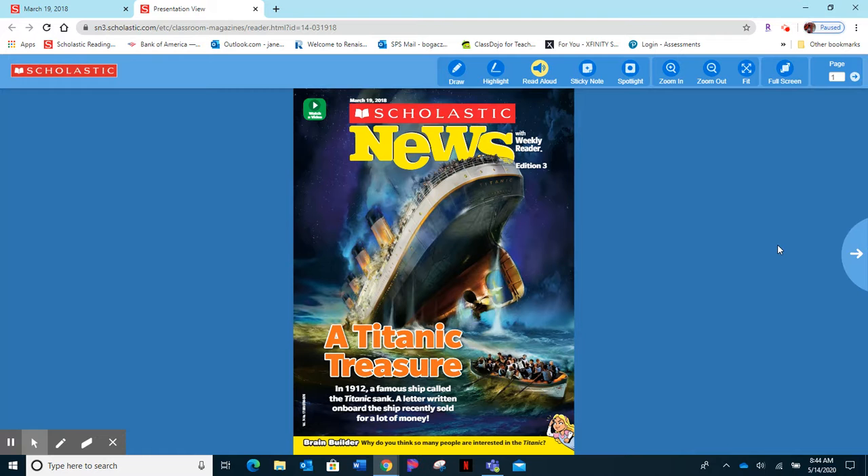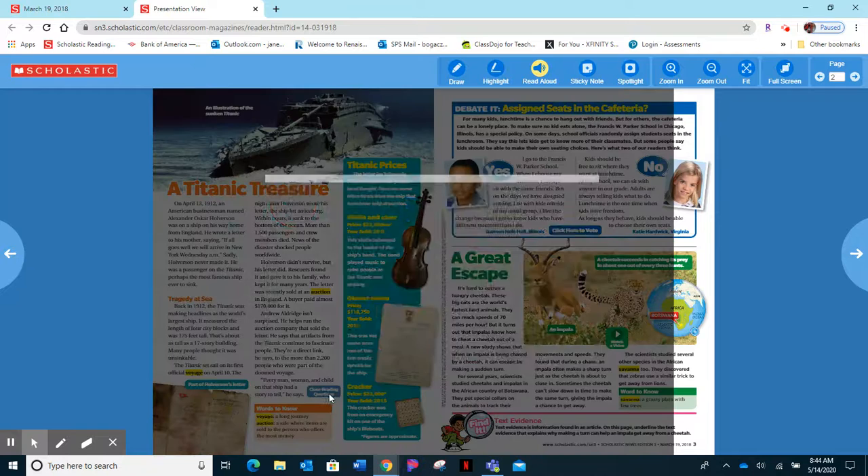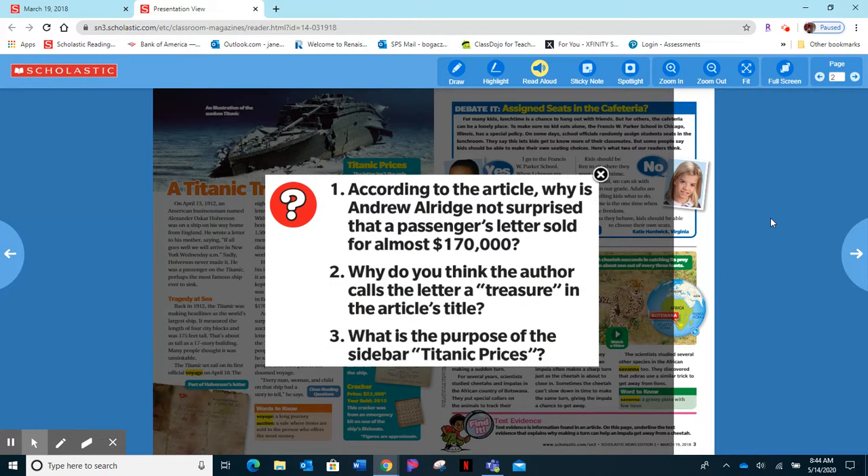When you open the magazine you'll see the first story. It is about a Titanic treasure, so you will read about that. Make sure you do the close reading questions which are in one of the uploaded worksheets.